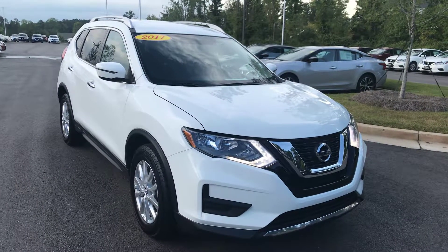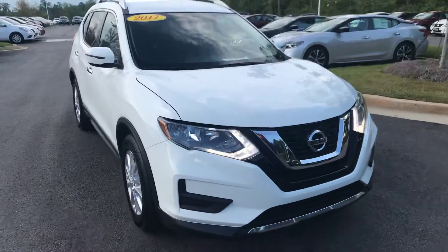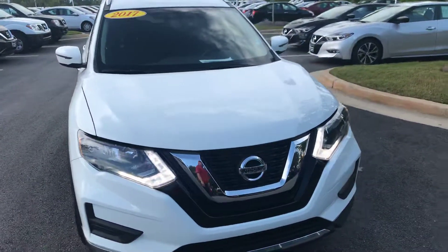Hey Jana, this is Drew Badreen at Nissan LaGrange. I just wanted to shoot you a quick video of the 2017 Nissan Rogue that we have here.